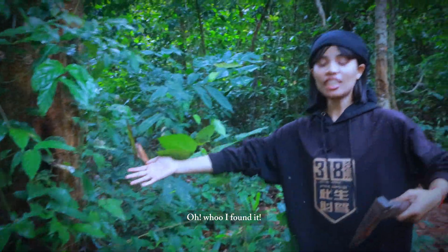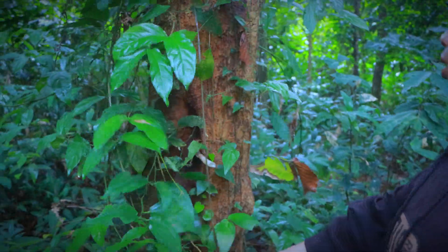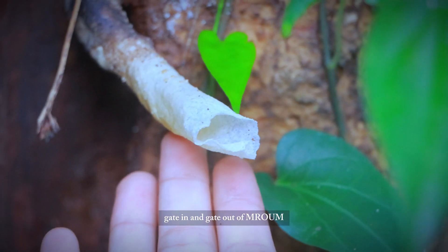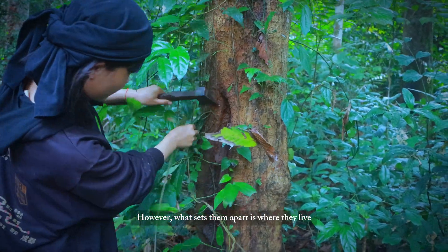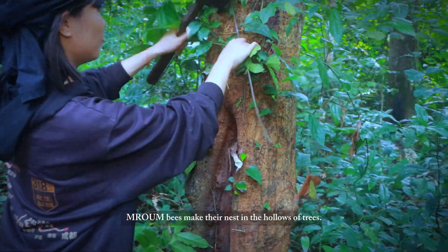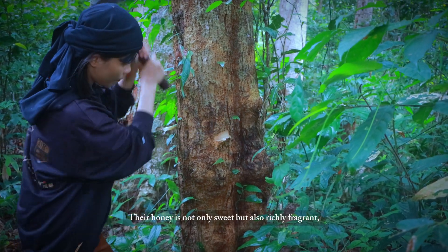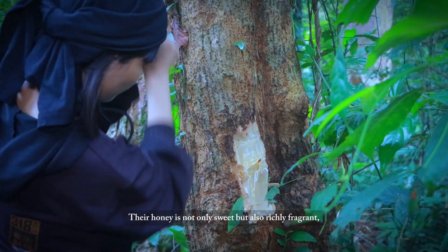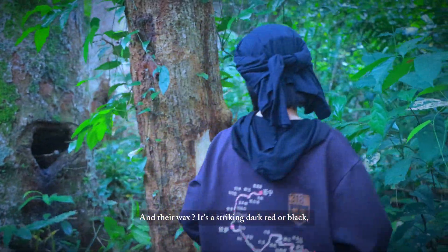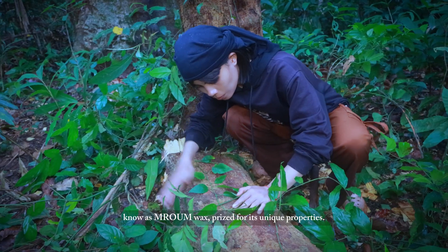Oh, I found it! Oh my god, look at this — this is bees getting in and out of the Maroon nest. What sets them apart is their lifestyle: rather than building hives, Maroon bees make their nest in the hollows of trees. Their honey is not only sweet but also richly fragrant. And their wax is a striking dark red or black — notable for its unique properties.